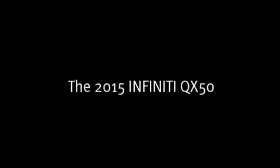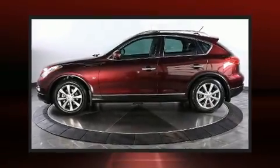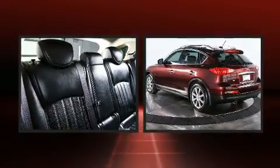Get excited about the 2015 Infiniti QX50. With less than 20,000 miles on the odometer, this four-door sport utility vehicle prioritizes comfort, safety, and convenience.